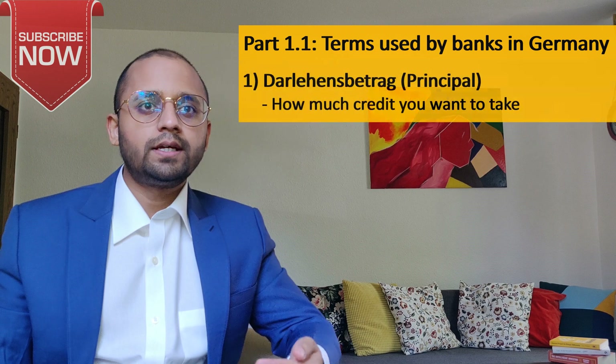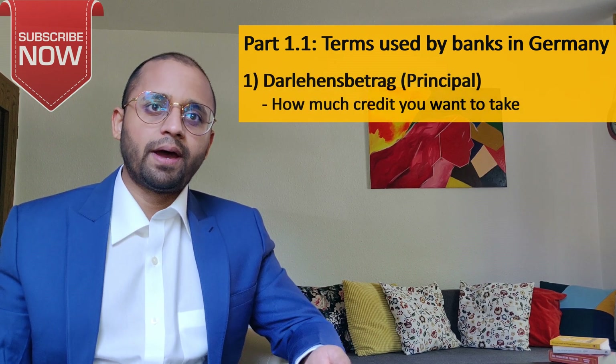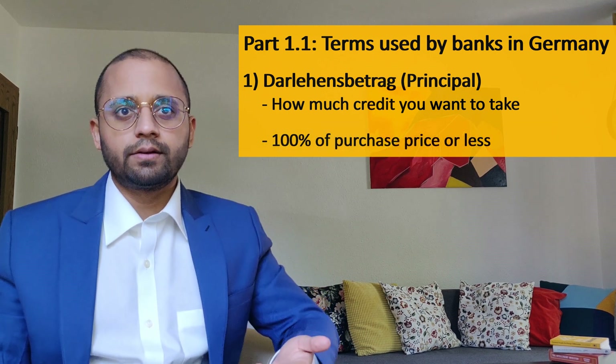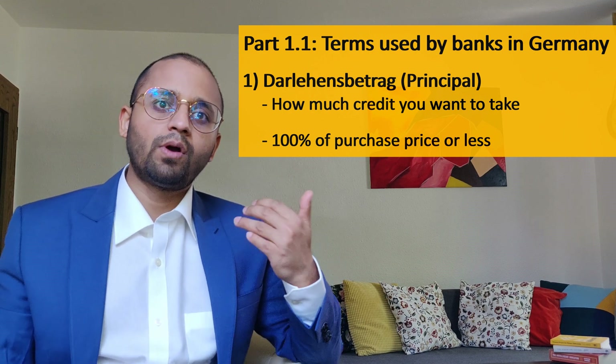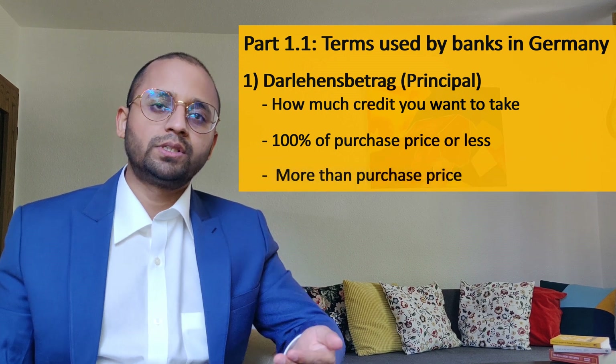First term is Darlehensbetrag — it means how much credit you want to take from the bank. Do you want to take 100% of the purchase price as a loan or less than that? If you decide to take less, then you have to prove to the bank that you have the rest of the amount. You can even take more than the purchase price.